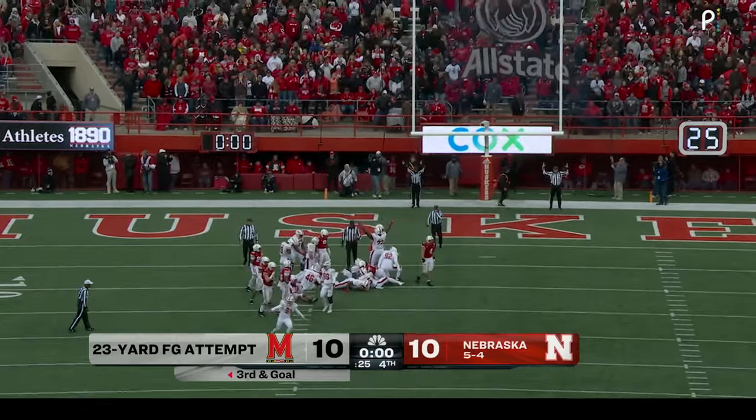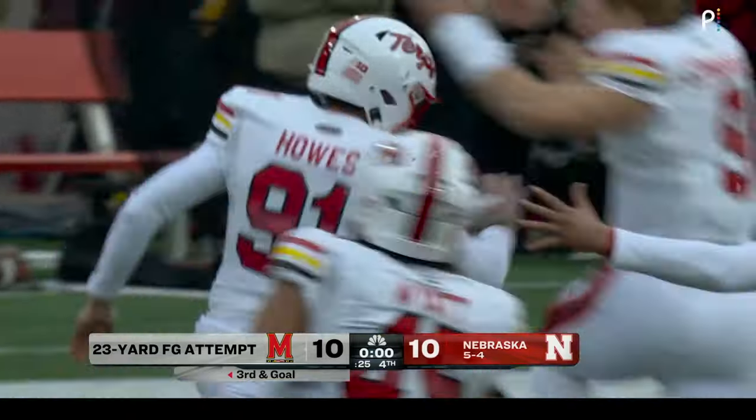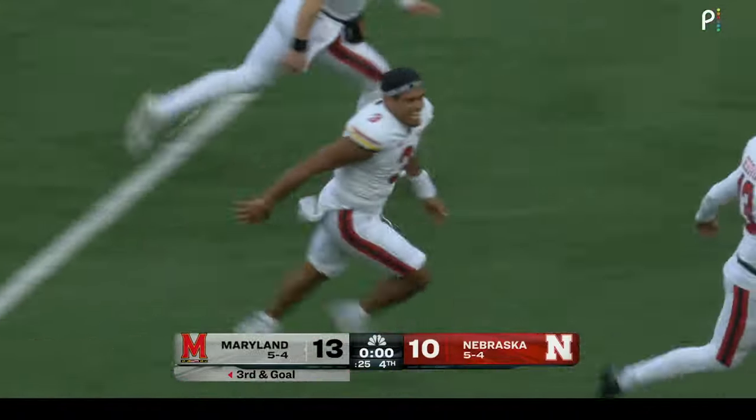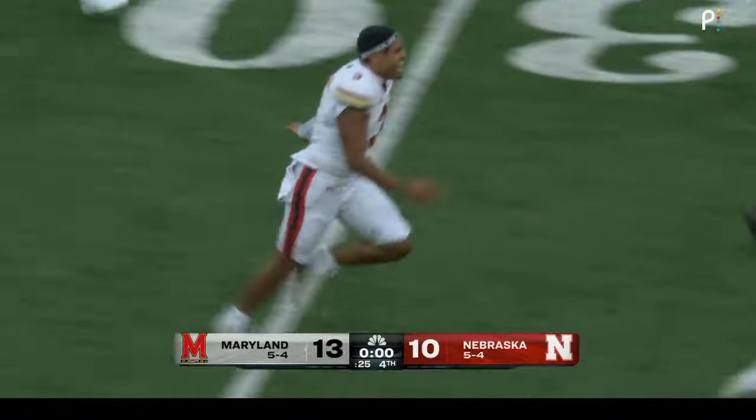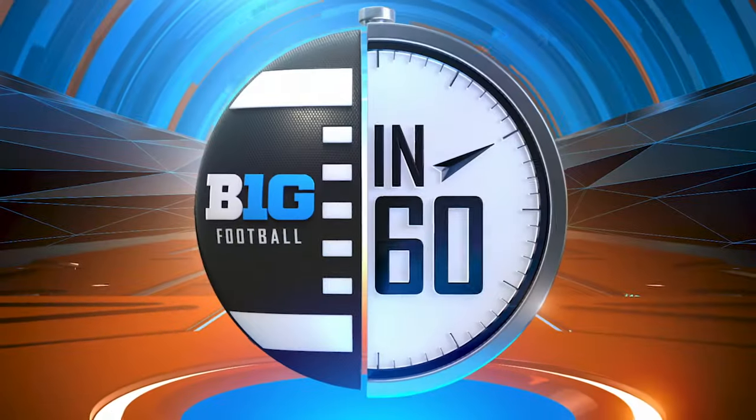Kick is up — and the kick is good! Four-game losing streak is over, and the Terrapins are bowl eligible for the third consecutive year.